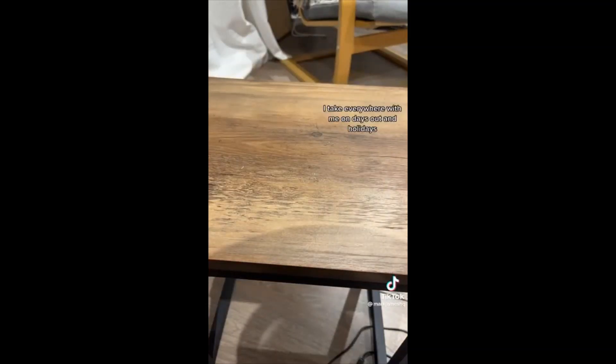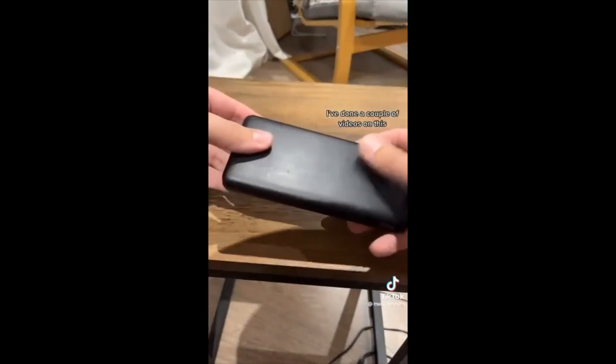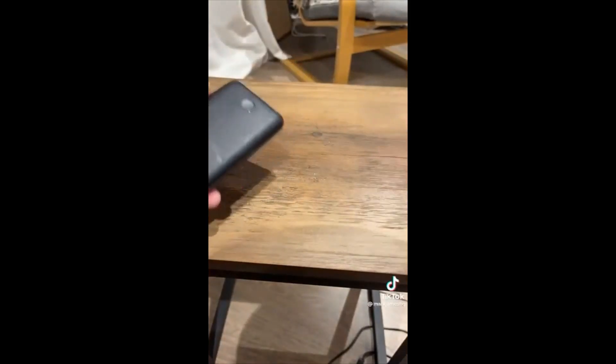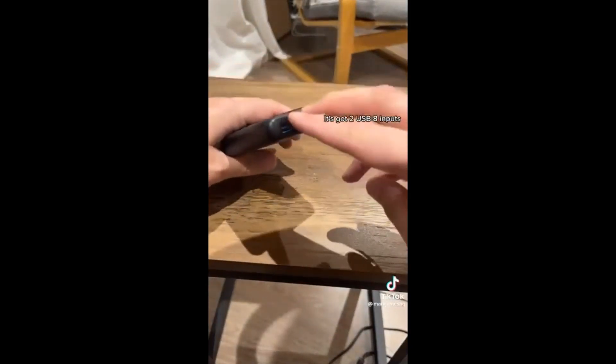Next up is an absolutely essential item that I take everywhere with me on days out and holidays — it is the Anker 20,000 power bank. I've done a couple of videos on this; you can see I've used it a lot, it's well worn. It basically charges anything — I've charged my laptops with this, multiple phones, even a camera.